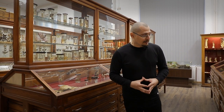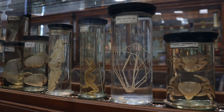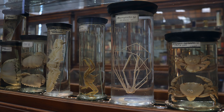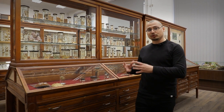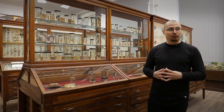Mergem la un grup divers de nevertebrate: artropodele. Este un grup divers ca forme, culori și număr de specii. Artropodele sunt animale cu picioare articulate, corpul este segmentat, compus din cap, torace și abdomen. La unele grupe, capul se unește cu toracele și formează o singură structură numită cefalotorace.